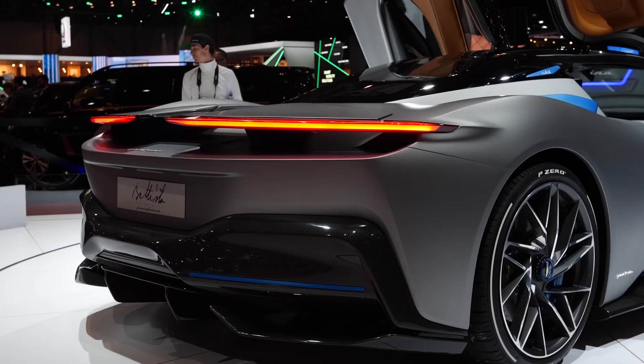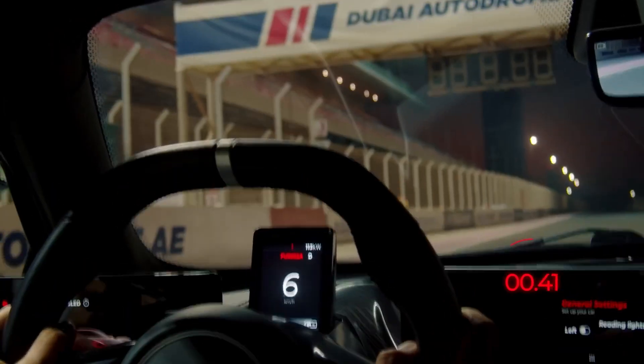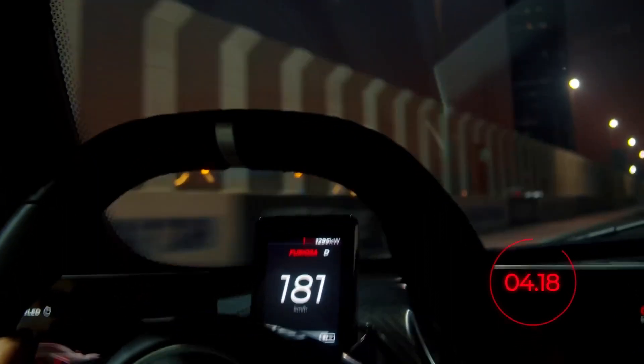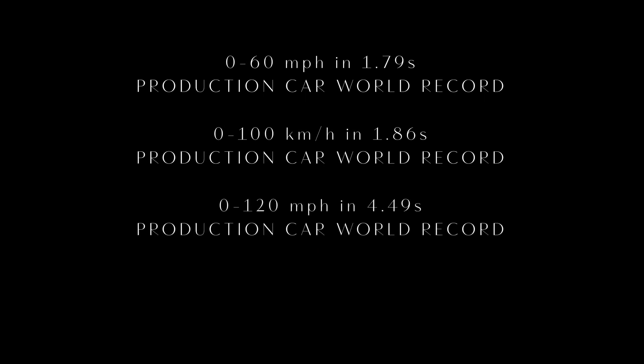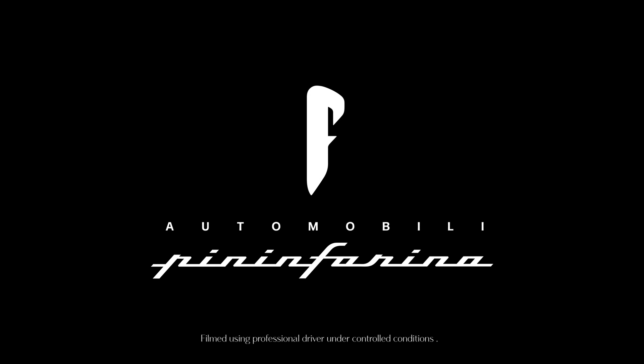In conclusion, the Pininfarina Batista is not just a car — it's a work of art. From its stunning design to its mind-blowing performance, this car is a testament to the skill and craftsmanship of the team behind it. If you are lucky enough to get your hands on one, you can be sure that you are driving one of the most powerful and beautiful cars ever created. Just a shame it doesn't sound like a combustion engine.